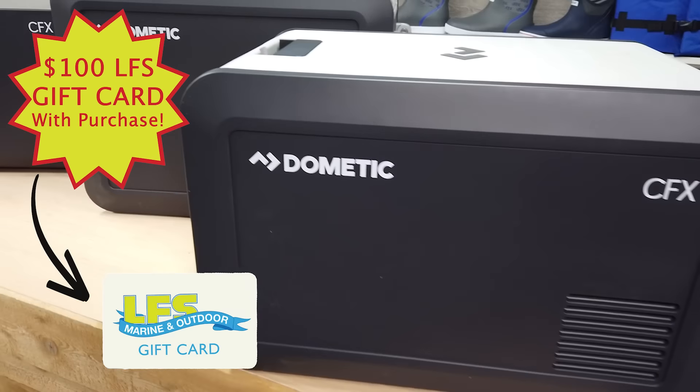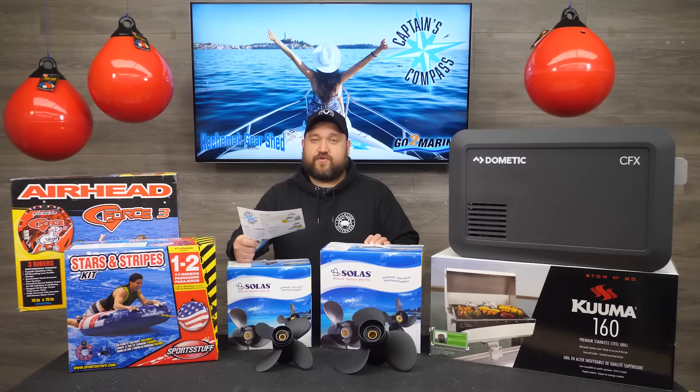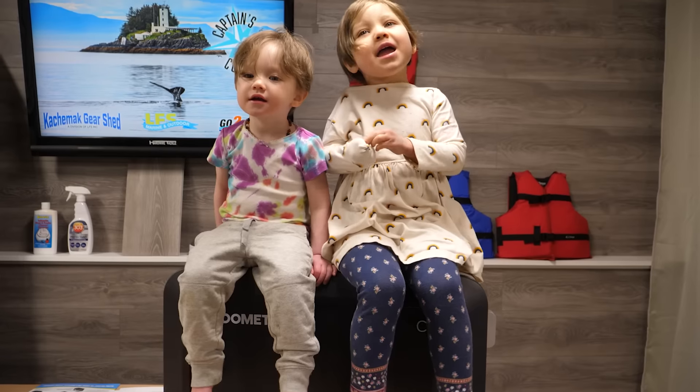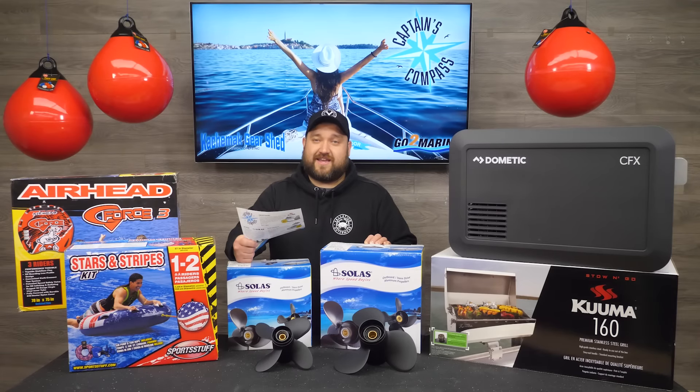Our featured hot buy for this month are the Dometic CFX 3 Series Powered Coolers. These coolers produce impressive cooling and freezing capabilities, allowing you to bring more of the food and drinks you love wherever you go. The robust design and exo-frame construction are built for tough outdoor use day in and day out.